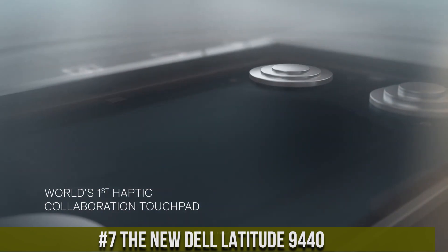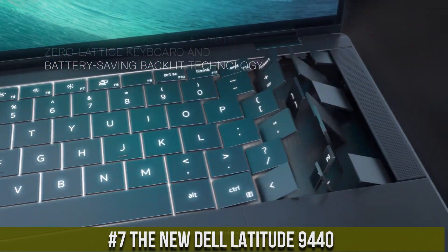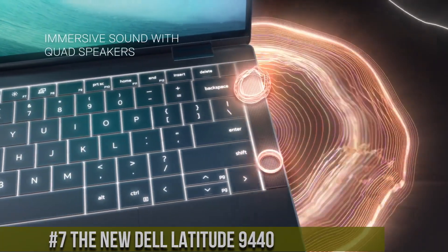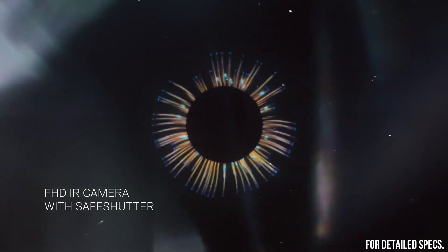Number 7: The new Dell Latitude 9440 — a premium business laptop designed to elevate your productivity and efficiency. With its sleek and modern design, the Latitude 9440 is perfect for professionals on the move.